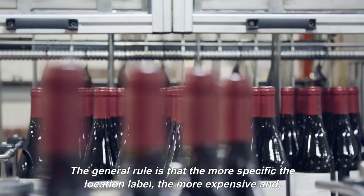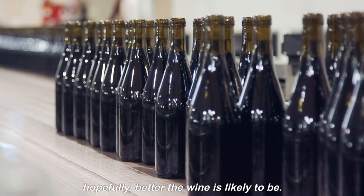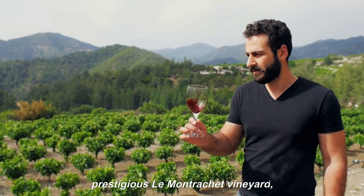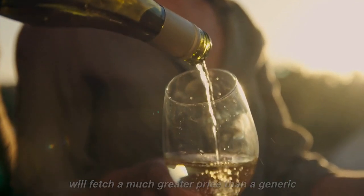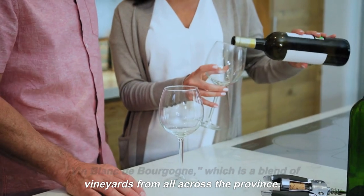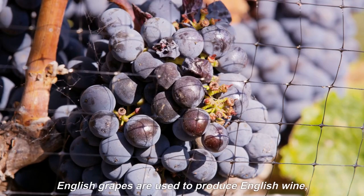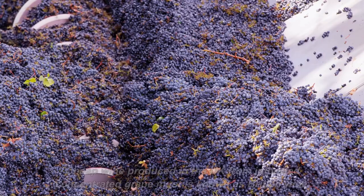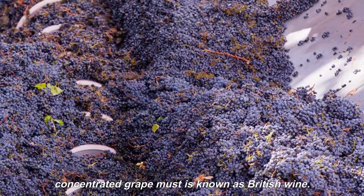The general rule is that the more specific the location label, the more expensive and, hopefully, better the wine is likely to be. Therefore, a Grand Cru wine from the extremely prestigious Le Montrachet Vineyard in Burgundy will be labeled Le Montrachet, and it will fetch a much greater price than a generic Vin Blanc de Bourgogne, which is a blend of vineyards from all across the province. Here's one more crucial tip: English grapes are used to produce English wine, notably some premium sparkling wines. Cheap wine produced in the UK from imported concentrated grape must is known as British wine.